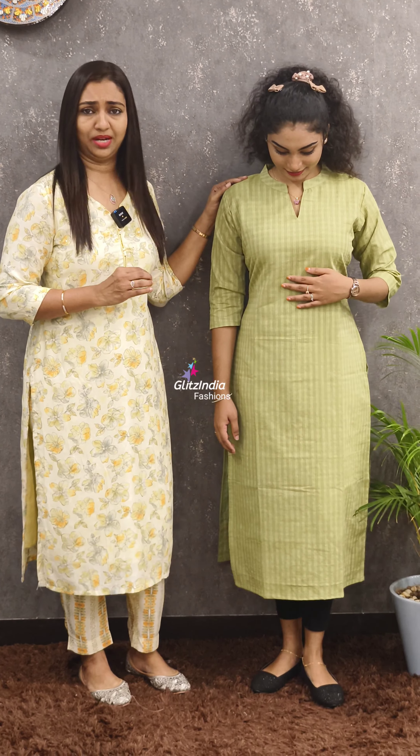There are 4 colors. The first color is green. It is a very beautiful color. It is a soft finish in check weaving.